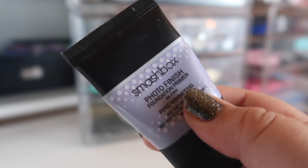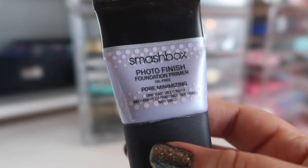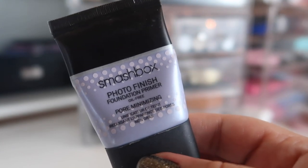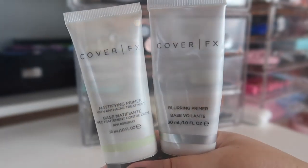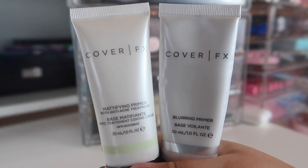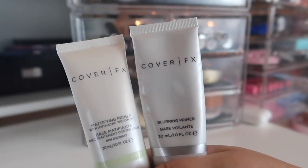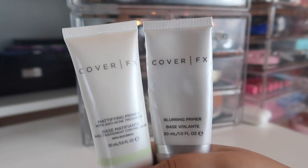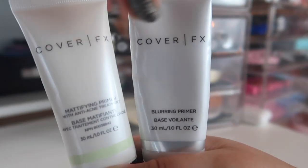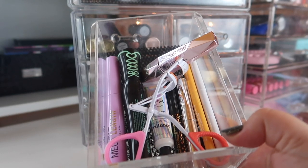Moving on to primers — I have the Smashbox Photo Finish Foundation Primer in Pore Minimizing, which is almost empty. I need to cut it open soon; it's a decent primer but I'm not sure it's worth the full-size price when there are better drugstore options. I also have two Cover FX primers: my holy grail, the Mattifying Primer with Anti-Acne Treatment — I don't know what I'd do in summer without it — and the Blurring Primer, which is similar to the Smashbox. I'm just trying to use these up and move them out.